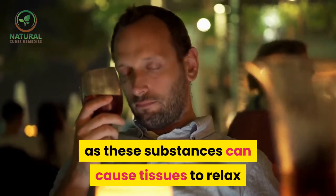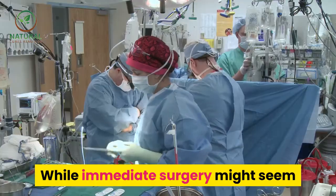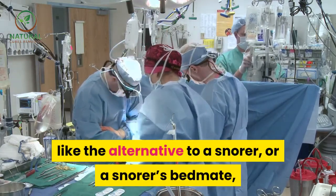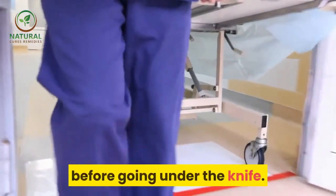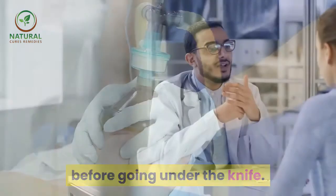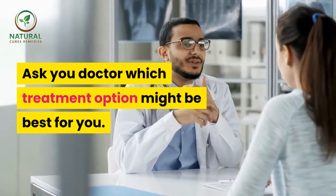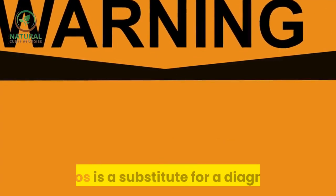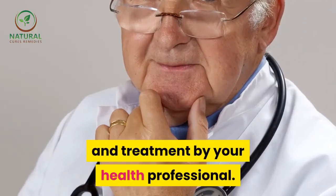Finally, avoiding alcohol and sedatives can greatly improve a snoring problem, as these substances can cause tissues to relax and obstruct the airways. While immediate surgery might seem like the obvious alternative, there are many non-surgical treatments to consider before going under the knife. Ask your doctor which treatment option might be best for you. Note: none of the information in this video is a substitute for a diagnosis and treatment by your health professional.